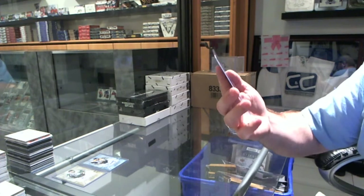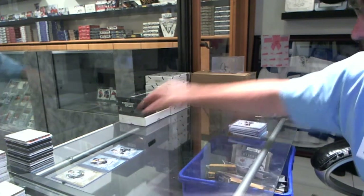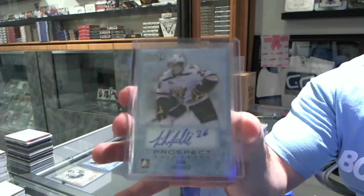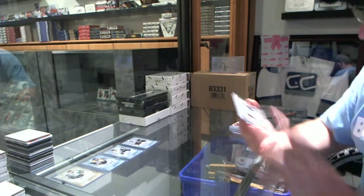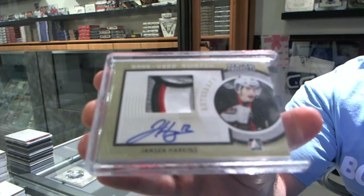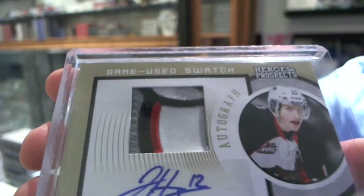We've got an autograph of Quinn Benjafield, number 80. We've got — that looks nasty — an autograph, number 80, of Loic Lavelle. We've got an autograph patch, number 1 of 3, of Jansen Harkins.